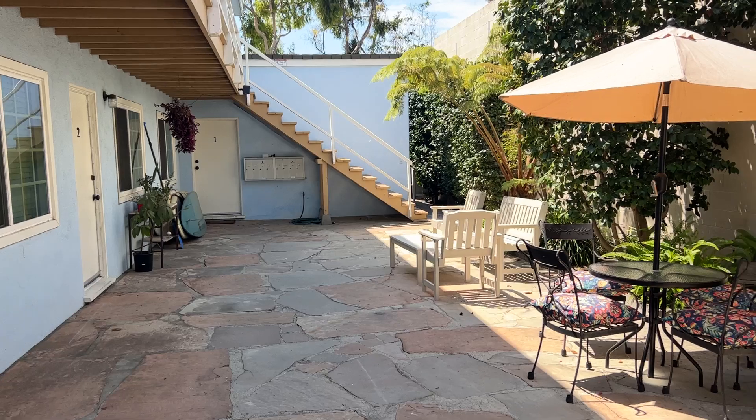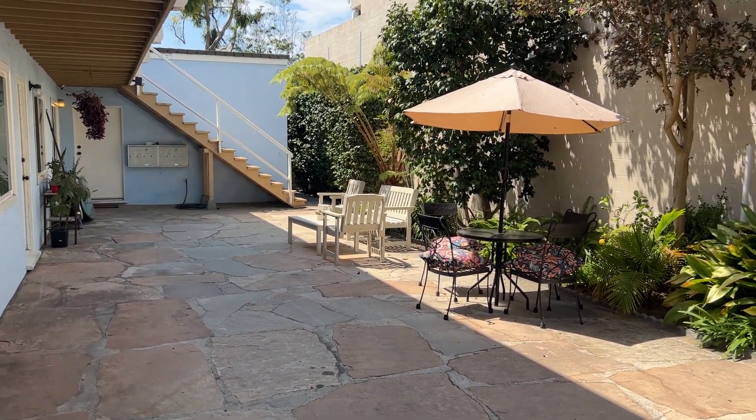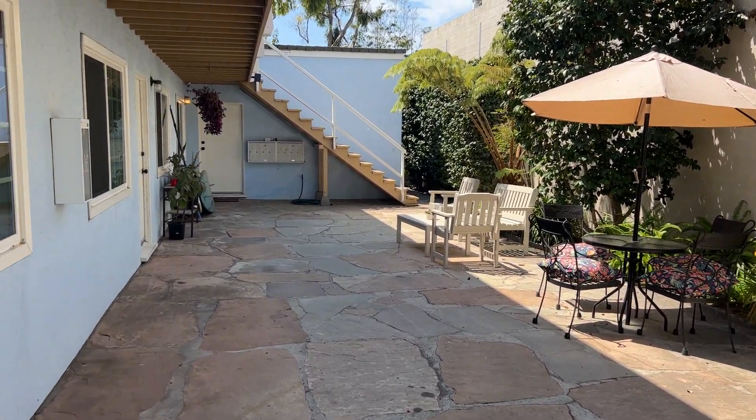Just to show you the area, there's a common space area right here. We have some outdoor furniture to enjoy the sun and have a nice pleasant conversation. Let's take a step inside.